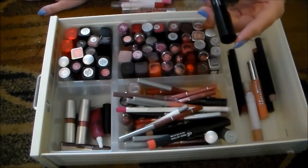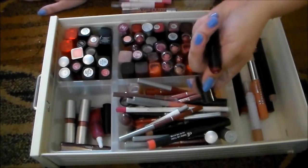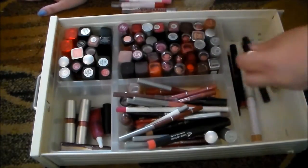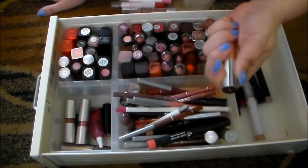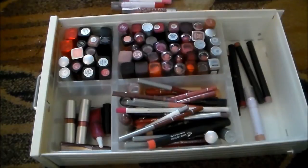This is a Plush Pout Lip Crayon from Julep. It's this super dark, like, wine color, and I don't really like it, so I'm going to pass on that. As well as this L'Oreal Glossy Balm — it's just not super pigmented. It's very balmy, but I've got a ton of lip balms in the next drawer, so I'm going to get rid of that.